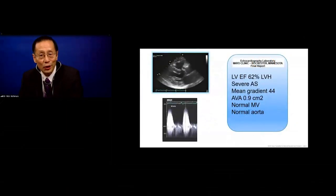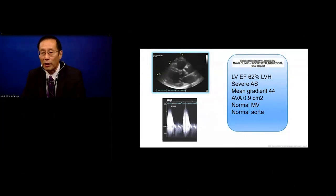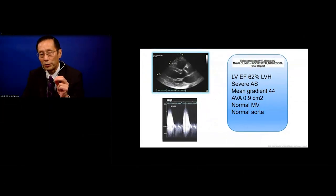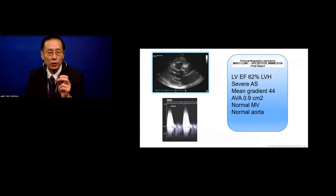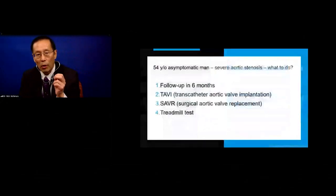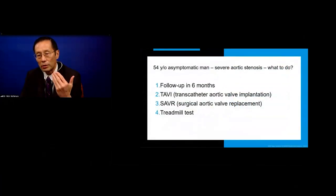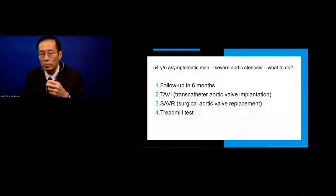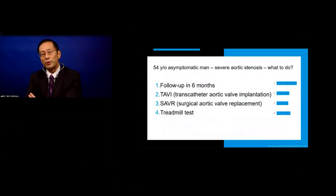The auscultation shows a 3 over 6 late-peaking systolic ejection murmur at the right upper sternal border with a fourth heart sound. Venous pressure is normal, but the carotid upstroke has both parvus and tardus. The echocardiogram shows normal ejection fraction, left ventricular hypertrophy, severe aortic stenosis with a mean gradient of 44 mmHg, aortic valve area of 0.9 cm², normal mitral valve, and normal aorta. What would you do: follow up in six months, TAVI, surgical AVR, or treadmill test?